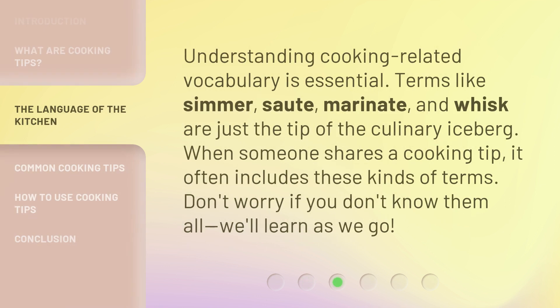Understanding cooking-related vocabulary is essential. Terms like simmer, sauté, marinate, and whisk are just the tip of the culinary iceberg. When someone shares a cooking tip, it often includes these kinds of terms. Don't worry if you don't know them all — we'll learn as we go.